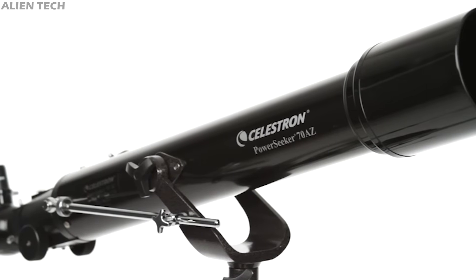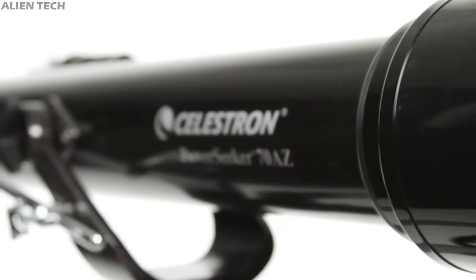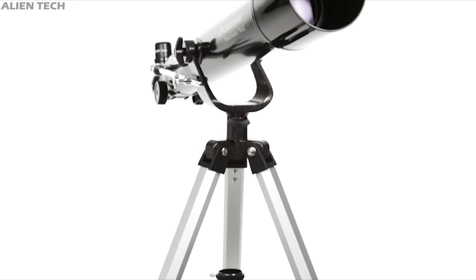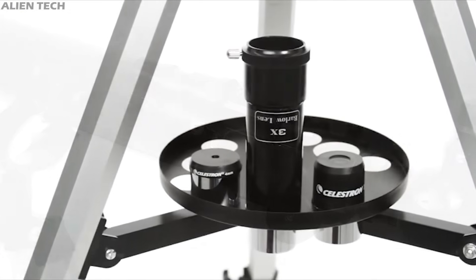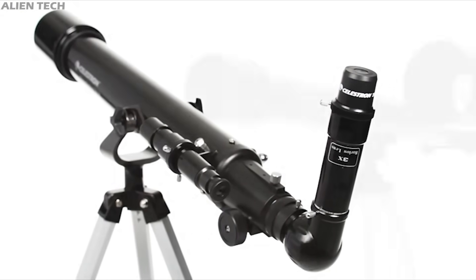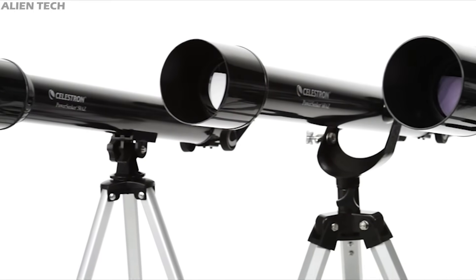Hey guys, welcome to the channel. If you are considering buying a telescope, then at some point in your astronomy journey you will need to buy some eyepieces to get the best results. While buying a telescope, aperture size is one of the most important factors, but if you want to get the most out of your telescope, you also need better eyepieces — your telescope is as good as its eyepiece.